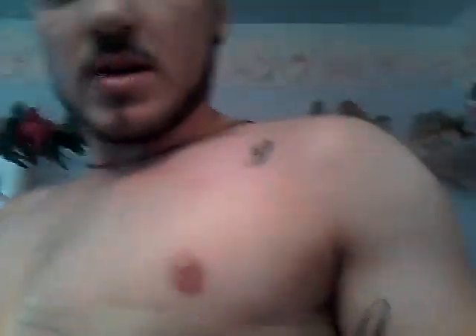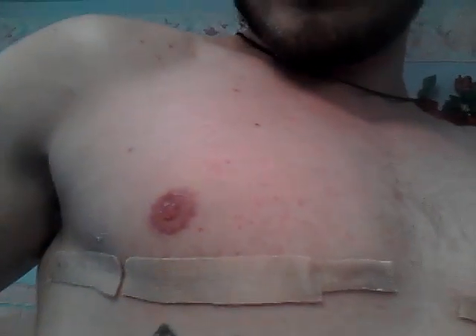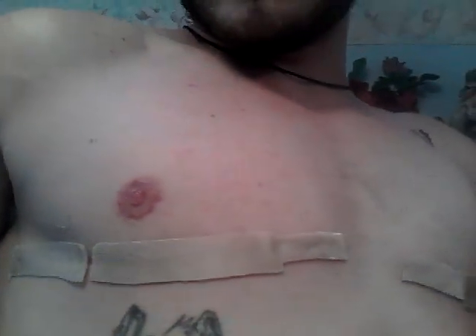My nipples are looking really, really well. This right one actually was the one that was ahead of the game, and now it actually fell behind, which is pretty interesting. So now it caught back up with my left one — my left one was behind, and then my right one was behind. There's still a little peeling going on, but otherwise they're really good. I try not to touch them.